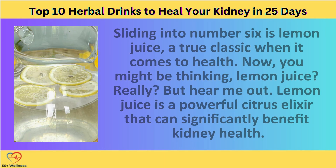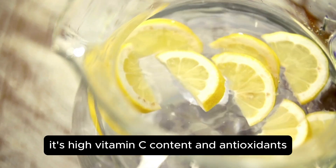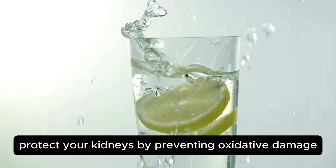Lemon juice slides into number 6 — a true classic when it comes to health. Lemon juice is a powerful citrus elixir that can significantly benefit kidney health. Its high vitamin C content and antioxidants not only boost your immune system, but also protect your kidneys by preventing oxidative damage.